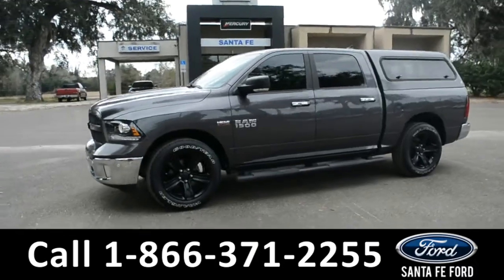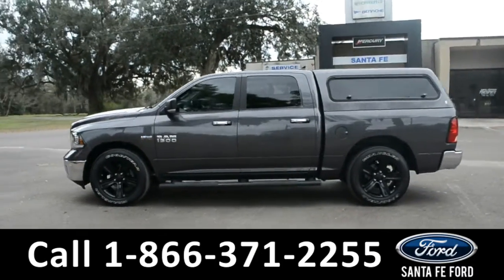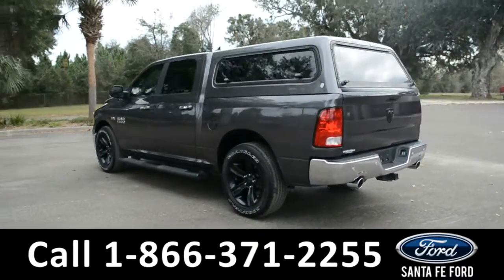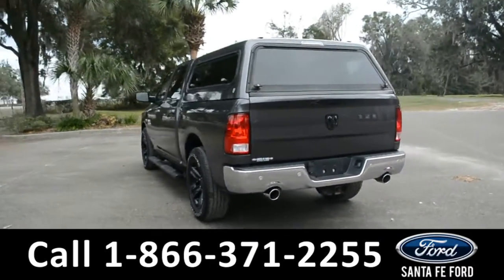This vehicle is a 2017 Ram 1500 Big Horn. This vehicle comes equipped with fog lights, alloy wheels, running boards, tinted windows, and a hitch receiver.